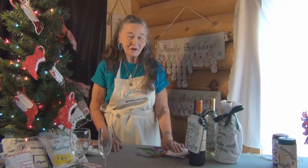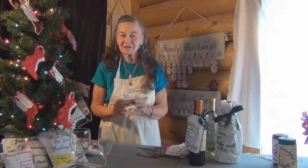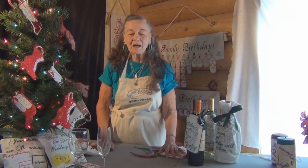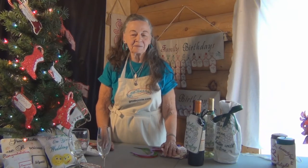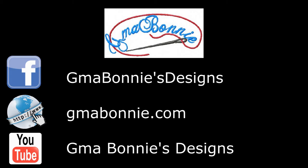Here at Gmarboni, we hope you have as much fun making and putting together your gifts as we've had putting together for you. Log on to Gmarboni for information and to purchase any of these designs and projects. We wish you a very happy holidays. Thank you.